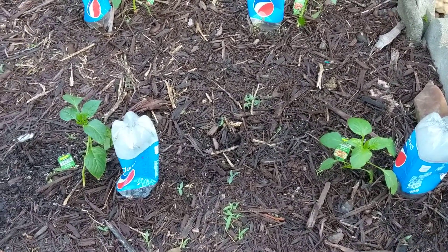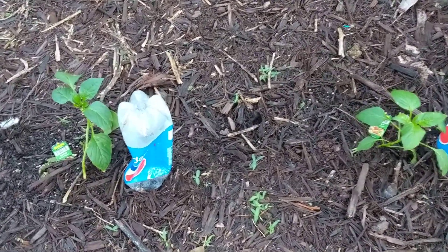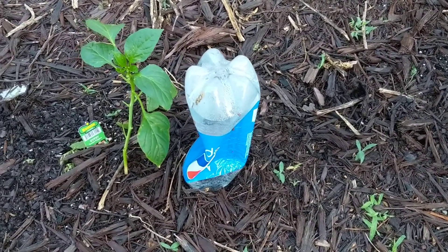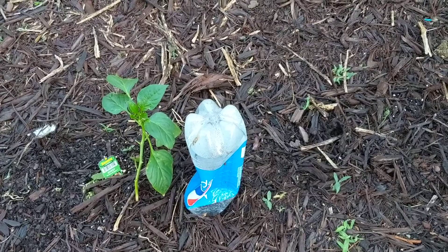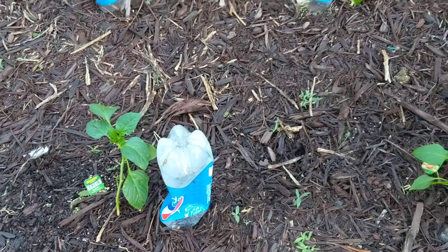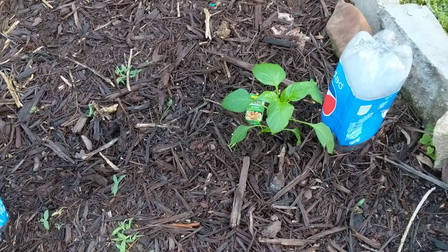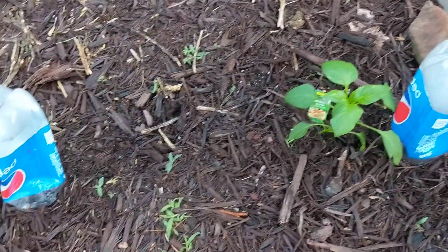I was doing a little experiment and I showed pictures yesterday about my little plastic bottle irrigation system. Normally I don't plant peppers this late because of the heat, but my mom had surgery and I was kind of behind on some of my planting. So I came out here this morning.